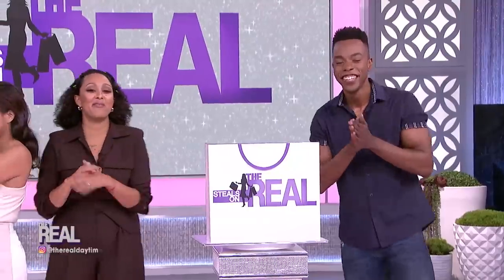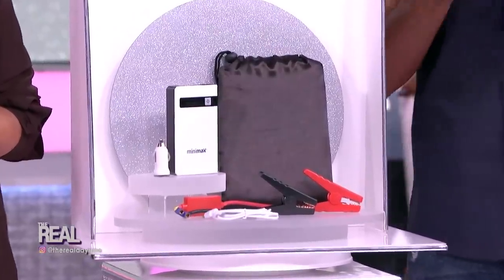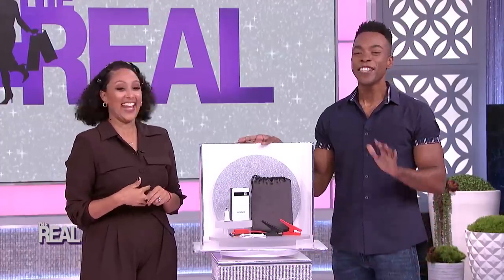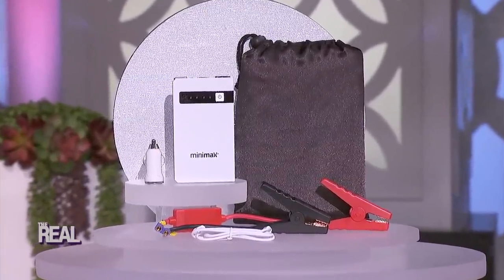All right, Emile, I know you've got something we can all use in bag number three. Yes, I sure do, Tamera. You never know when an emergency will happen and you wanna be prepared. So leave it to this sleek, pocket-sized jump-starter kit by Minimax to save the day. This kit includes a powerful battery that has the power to jump-start your car all by itself. It even includes jumper cables and a carrying pouch to hold everything. And it can also quickly and easily recharge your phone — that's some nice peace of mind right in your glove box.